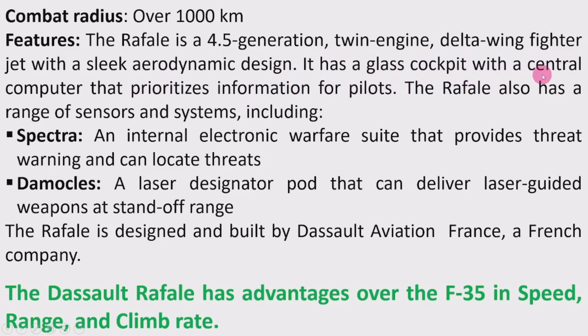It has a glass cockpit with a central computer that prioritizes information for pilots. The Rafale also has a range of sensors and systems including SPECTRA, an internal electronic warfare suite that provides threat warning and can locate threats. Damocles is a laser designator pod that can deliver laser-guided weapons at standoff range. The Rafale is designed and built by Dassault Aviation, a French company.